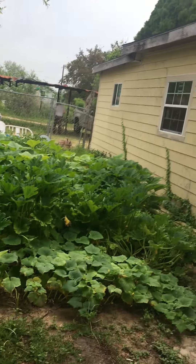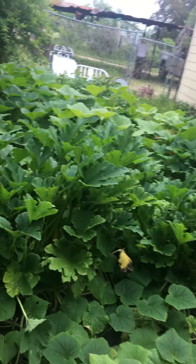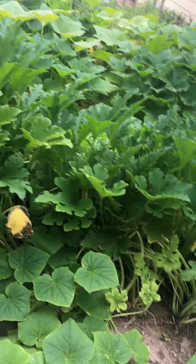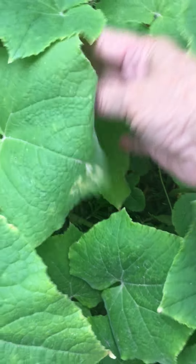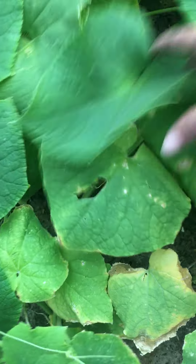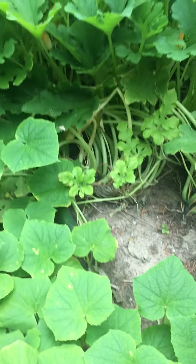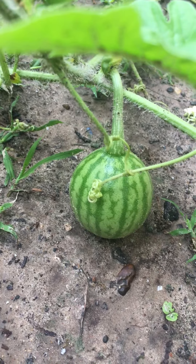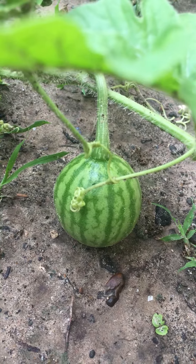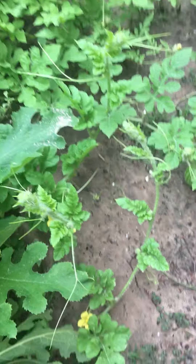Now I'm going to show you the vegetables — some vegetables at least. Look at that. That's a diamond watermelon. It's a baby.